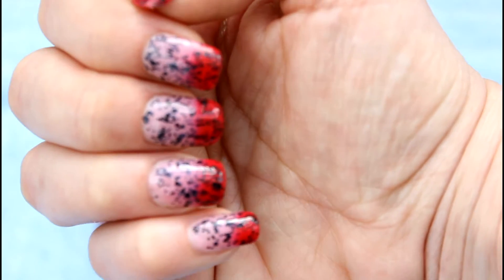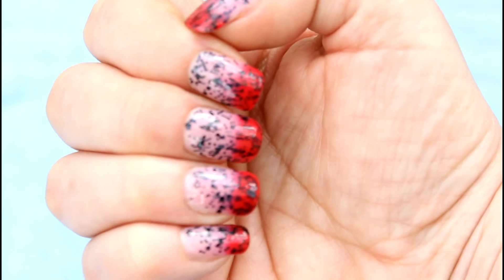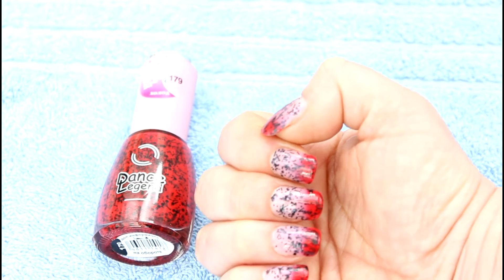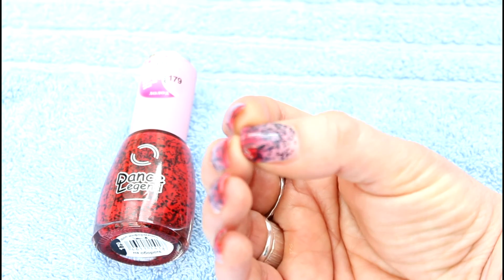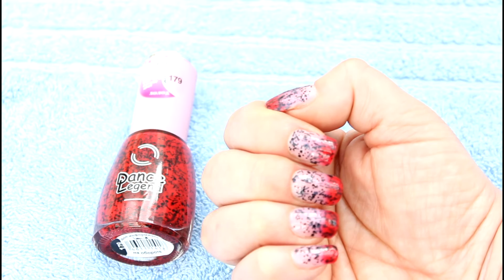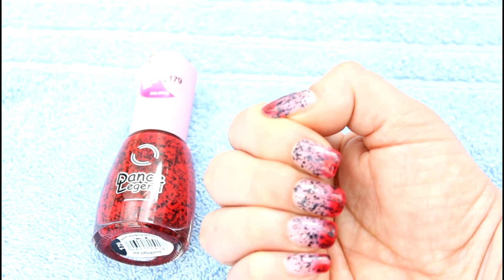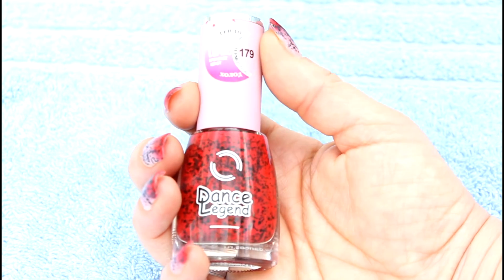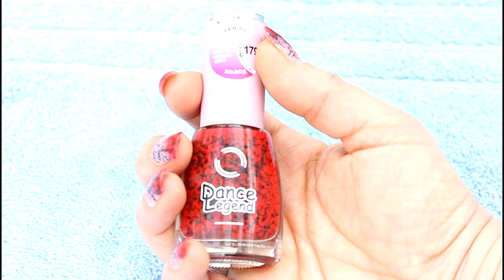There are lovely little black specks — a very different sort of thermal polish. I really like it. One thing I've noticed is that it's very reactive, so it tends to change color quite quickly and is very responsive, which is nice. The company is Dance Legend, they are a Russian company, and the color is 179.